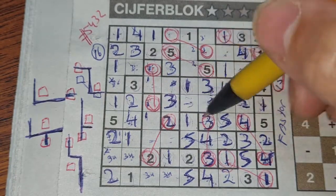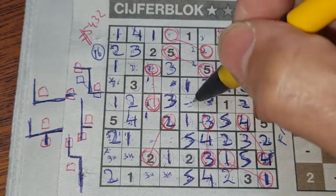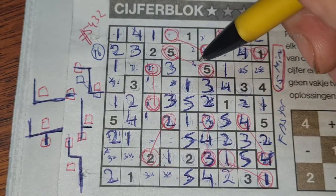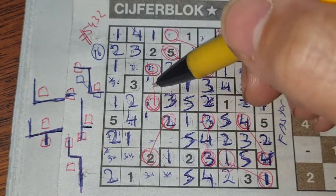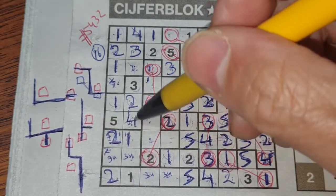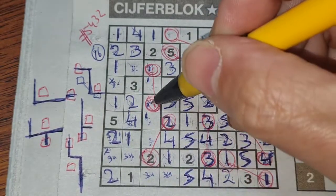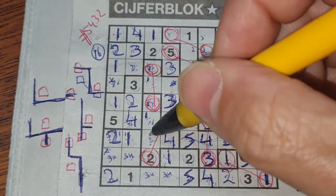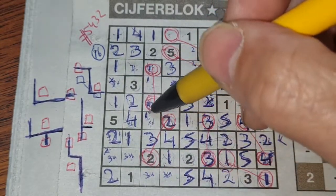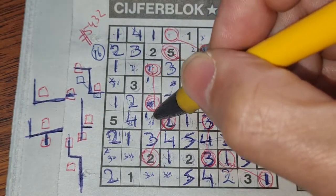Two numbers left in this area: two and five. We have a five there, so no five here — five should be here and two goes there. These three boxes surround the four — one box left for the four should be there. These two boxes can be a three — one box left for the three in this area should be there.